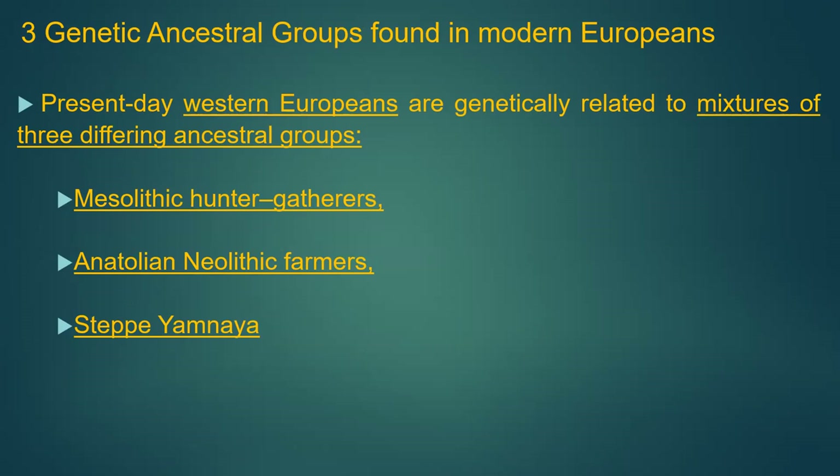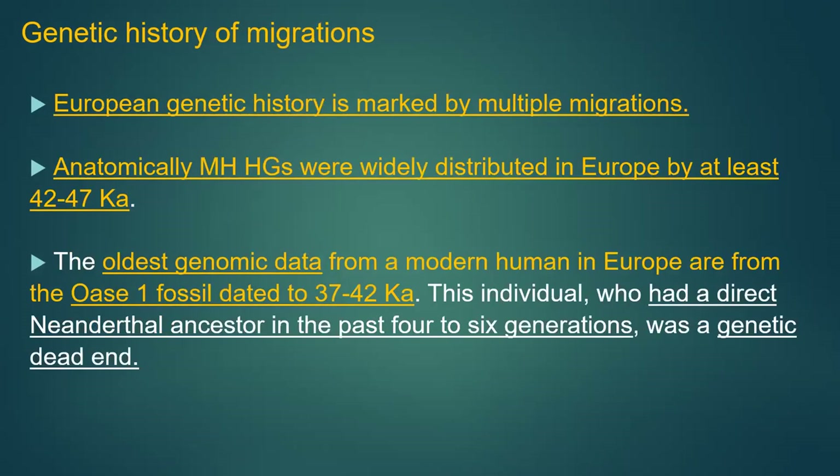All modern Europeans are basically a mix of three ancestral genetic groups. There were the original African hunter-gatherers. Then Anatolian Neolithic farmers came in at around 8,000 years ago, and eventually around 4,000 years ago the steppe Yamnaya group came in and took over Europe. Multiple migrations, and the new data convincingly shows these genetic combinations were due to migrations, not just cultural diffusion.